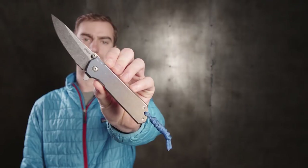Hey guys, I'm Matthew with Blade HQ. This is my Burnley Key Home and I like to cut bananas.